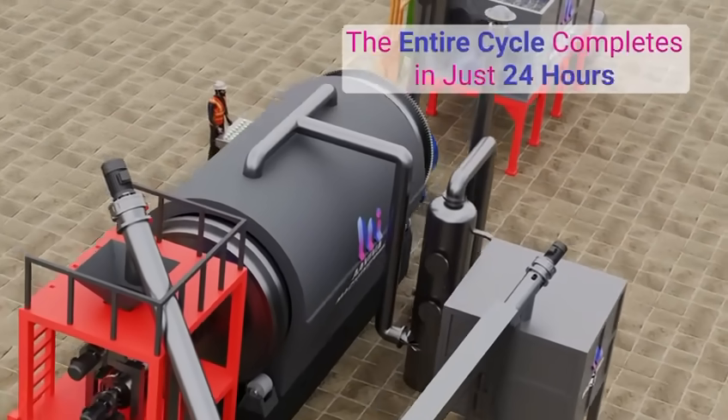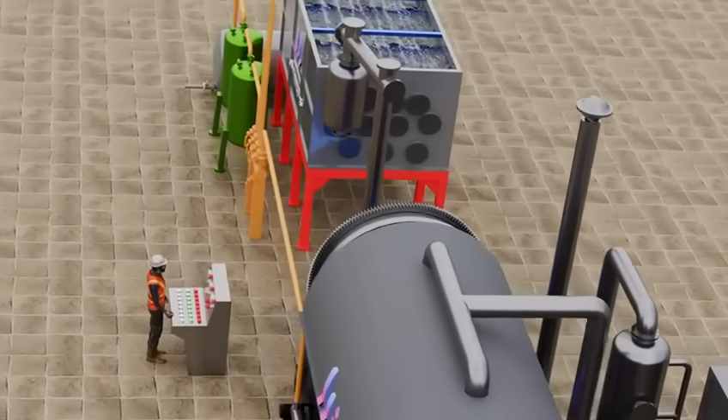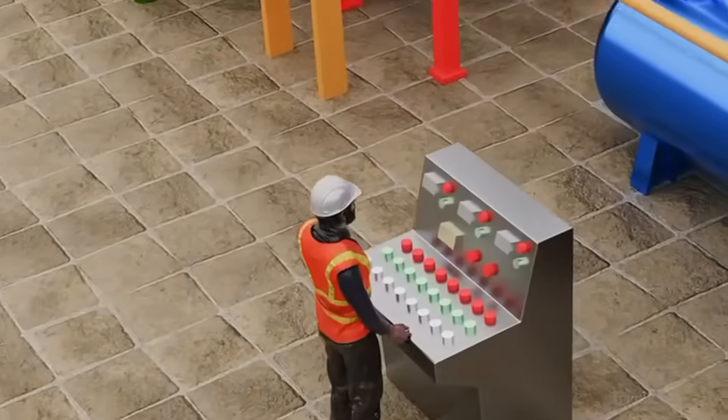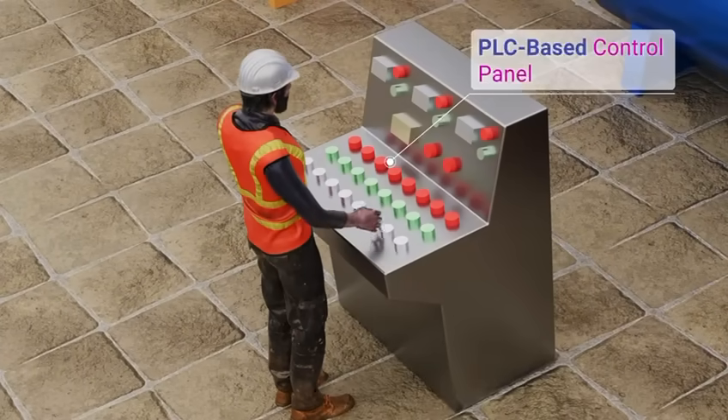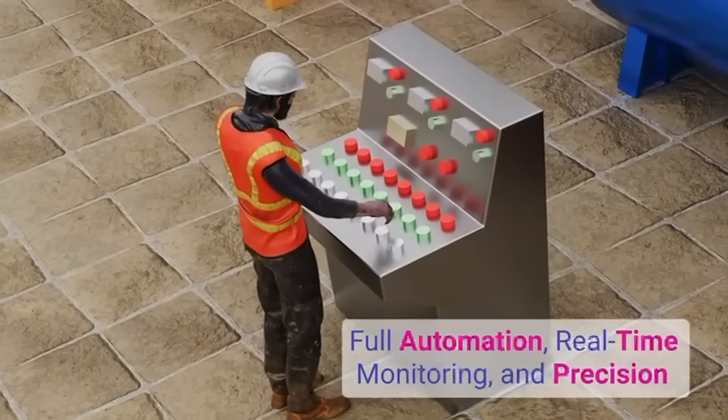From material feeding to oil recovery and carbon black collection, the entire cycle completes in just 24 hours. Without the need to open the reactor door at any stage, all operations are controlled through a PLC-based control panel, providing full automation, real-time monitoring and precision at every step.